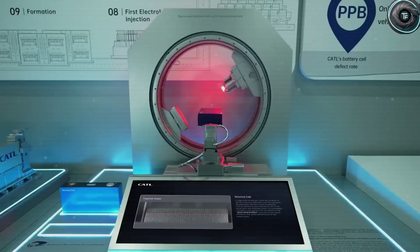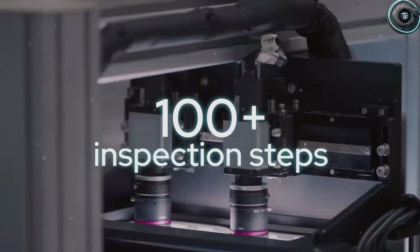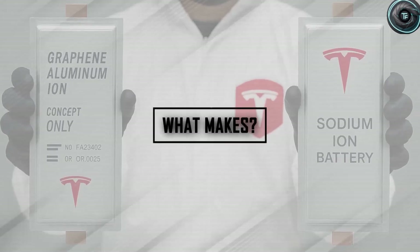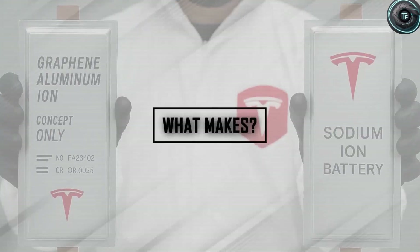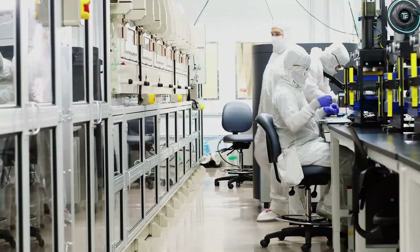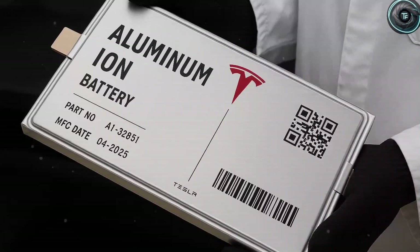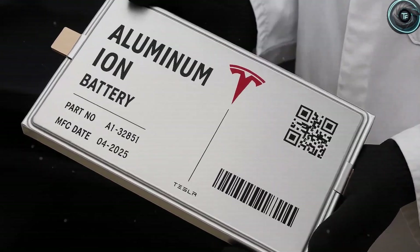And more importantly, what do these batteries mean for you, the driver, when it comes to your daily city commute or even a long road trip across states? We are about to break down the leaked specs, the rumors around performance, and the real-world implications of aluminum ion versus sodium ion batteries. You are watching Torque Element, the channel that delivers Tesla news and analysis you simply will not find anywhere else — fast, sharp, and focused on what really matters to drivers like you.